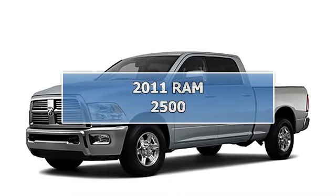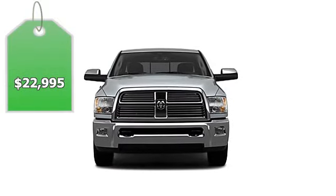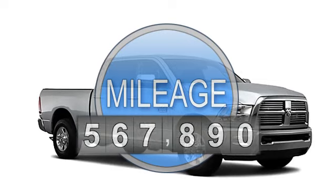2011 Ram 2500 Crew Cab 4-Wheel Drive. This vehicle features the following equipment: 5-Speed Automatic, 8-cylinder.